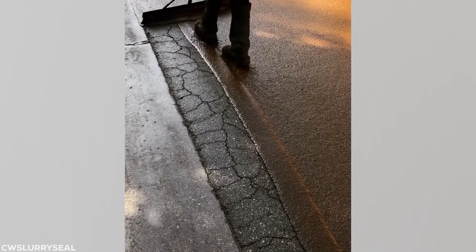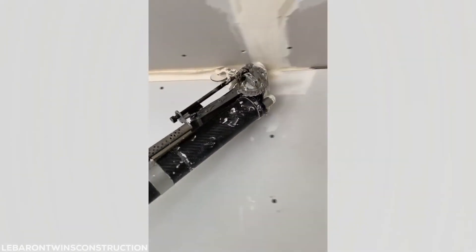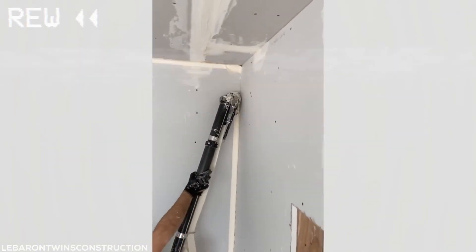If you can spread peanut butter and jelly on a sandwich, odds are you can fill the cracks in the road with sticky tar. All the drywall installers out there know just how hard it is to get the tape to stick properly in the corners. This magnificent machine makes it a breeze.